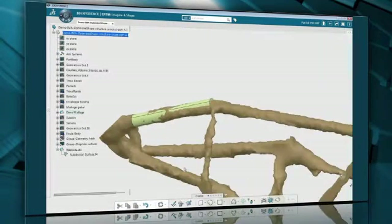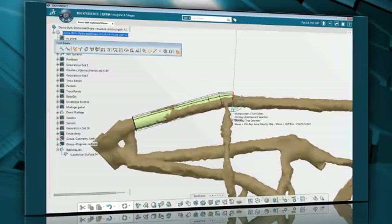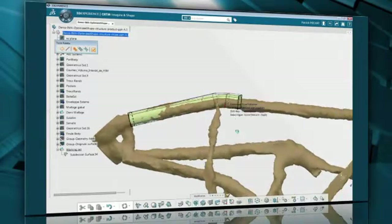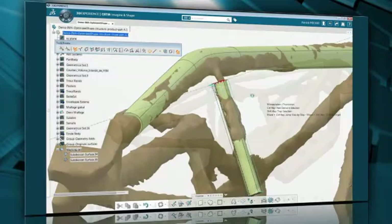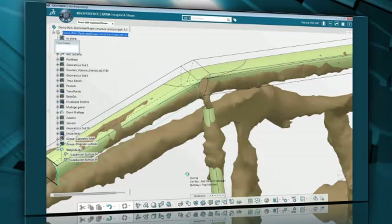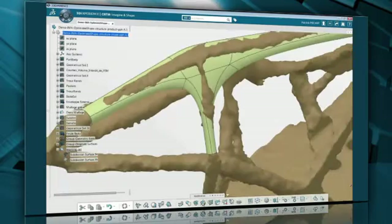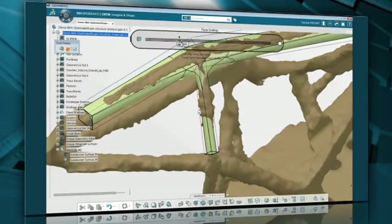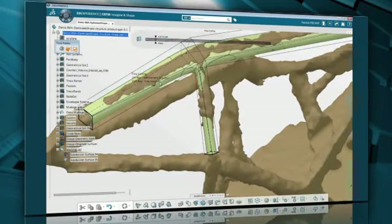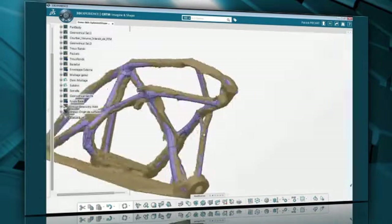Using the intuitive extrude and rotate face commands, we can quickly start to roughen the shape of the branch. Next, we can do the same for another branch. Once it's created, the branches need to be joined. We can use the powerful Merge tool to create a smooth connection between the two boundaries, which can be easily adjusted to get the desired results. All the branches can be created using the same method based on a very limited set of Imaginate Shape commands.